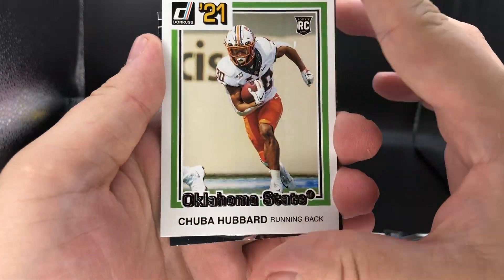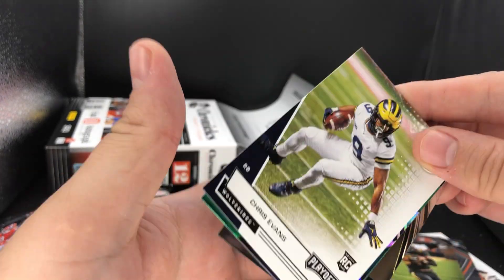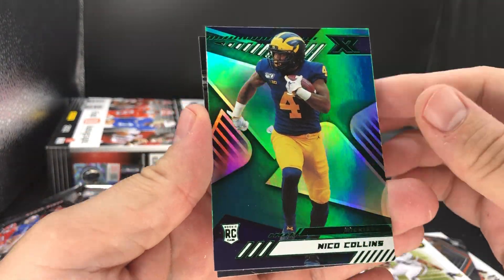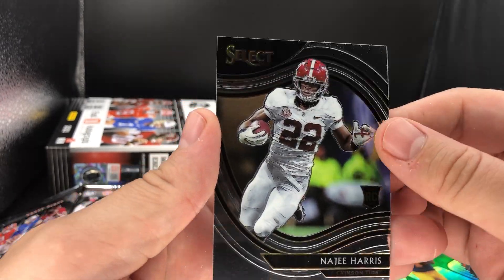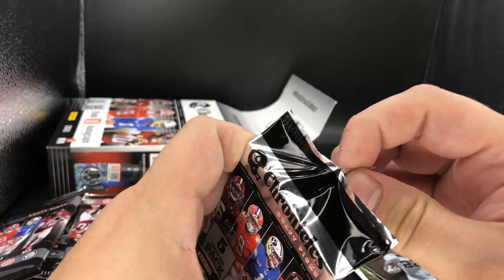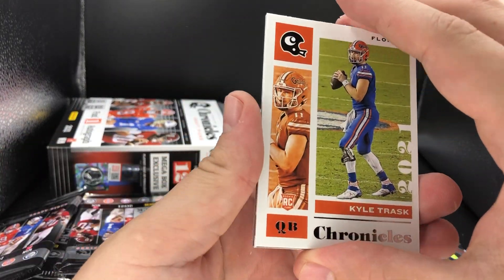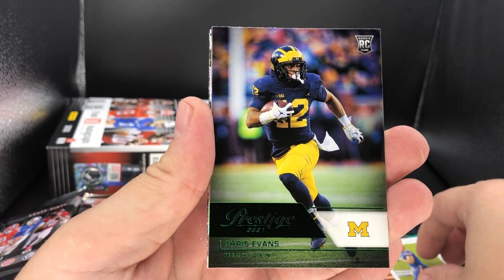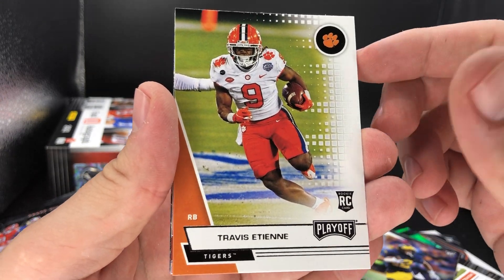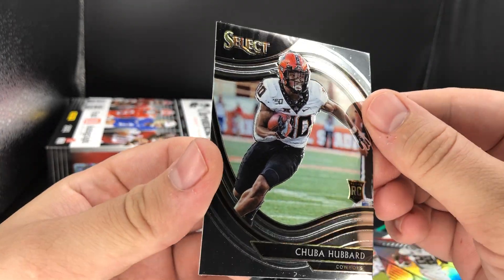A Chuba Hubbard on the Donruss classic Prestige look, Larry Roundtree, the Playoff of Chris Evans. We have our first green — a Nico Collins green on the XR. And our first Select card of the break: a Najee Harris on Select, and he is with the Steelers. We also have a Chronicles base of Kyle Trask, another green of Chris Evans on Prestige, a Travis Etienne on Playoff, another Najee on XR, and a Chuba Hubbard on Select.